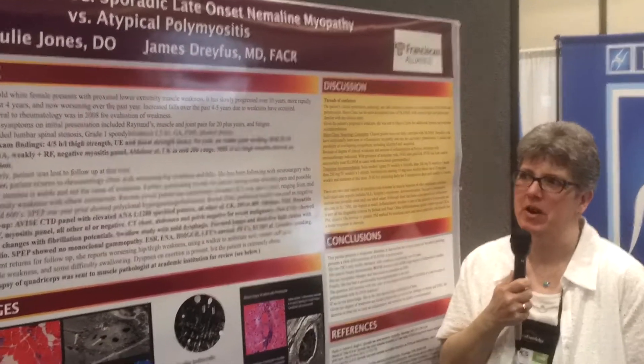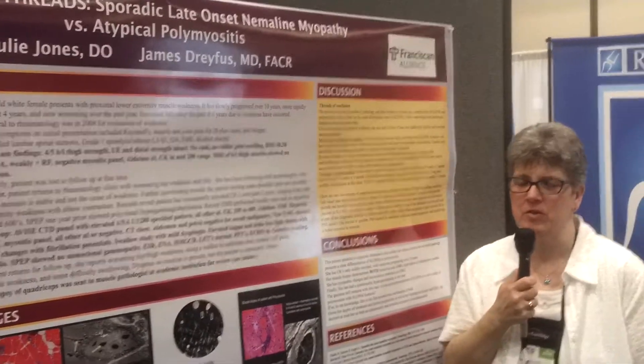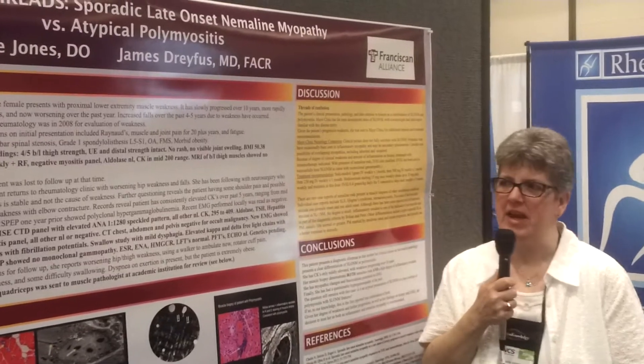She came back to us, and this is where I inherited her - with worsening weakness, proximal muscle weakness. We started the workup on her. She still had mildly elevated CKs, but nothing where we thought this is true polymyositis. Her EMG turned out to be negative.